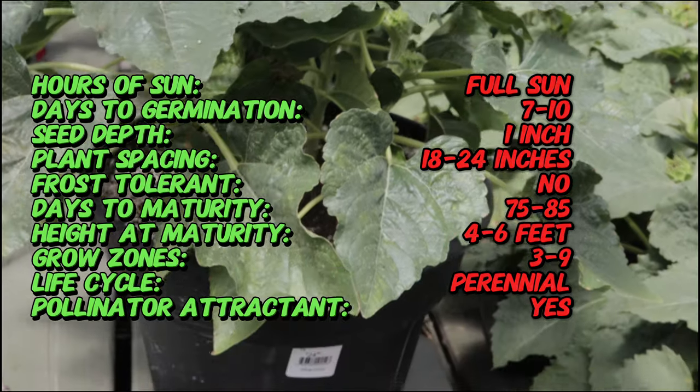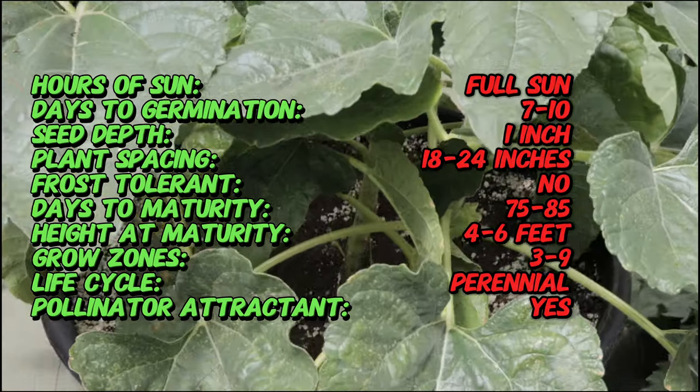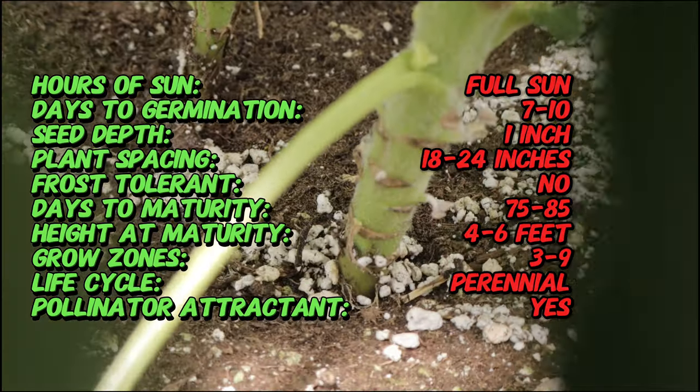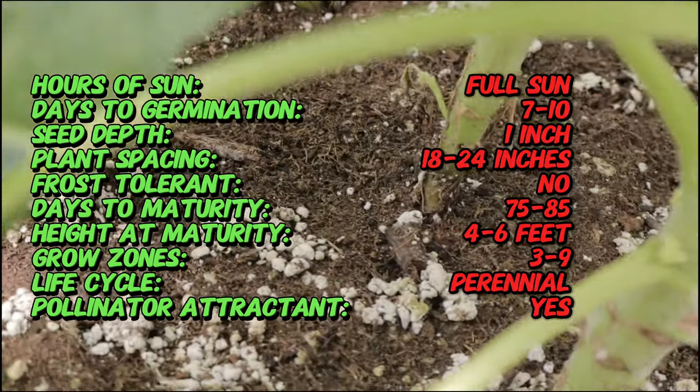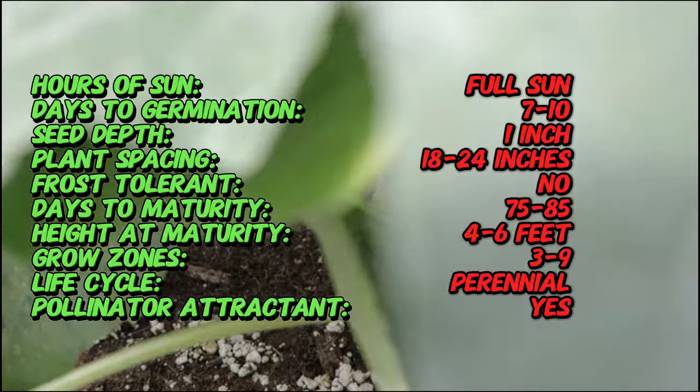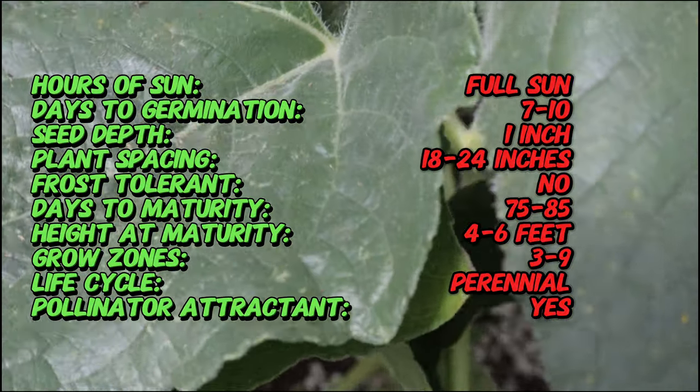Choco sunflowers thrive in full sun, which is essential for their optimum growth and flower production. They prefer well-drained soil with a pH level between 6.0 and 7.5. The plant is relatively easy to grow from seeds, which should be sown directly into the garden after the last frost date.